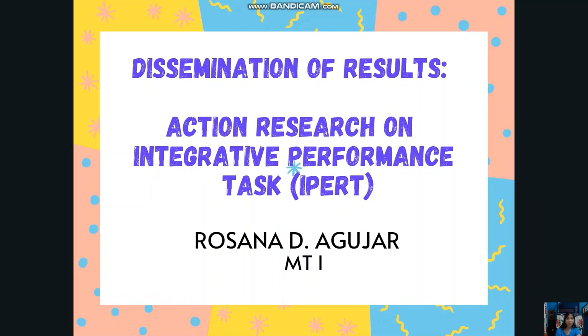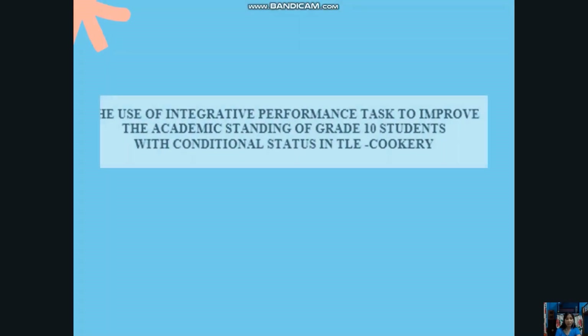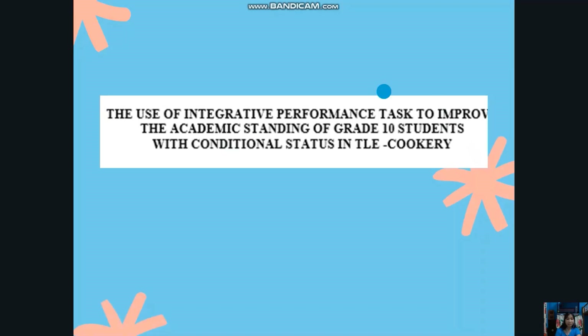Good morning, everyone. Welcome to the dissemination of results of my action research on Integrative Performance Task, or IPERT, with the title: The Use of Integrative Performance Task to Improve the Academic Standing of Grade 10 Students with Conditional Status in TLE Cookery.